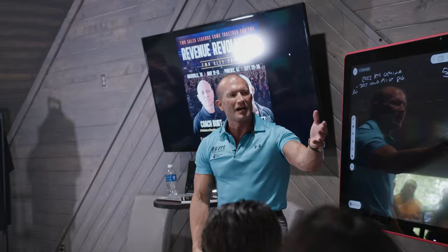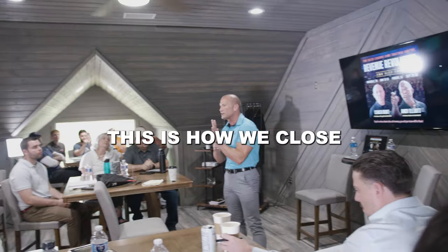And the customer says, I want to keep the payment the same. Tell me the payment's too high. This is how we close every deal.